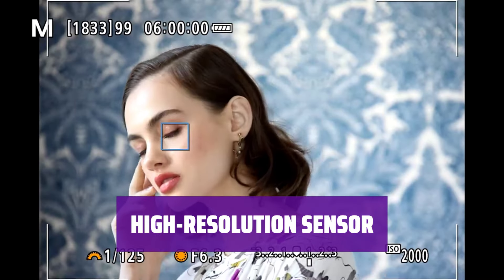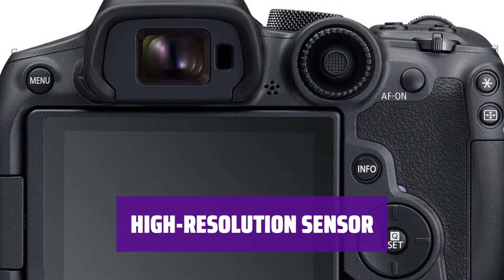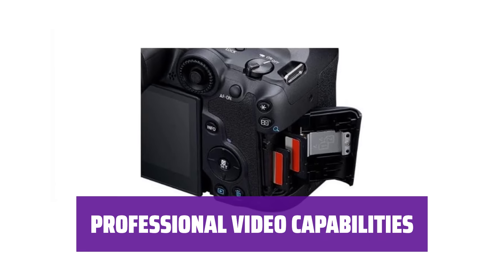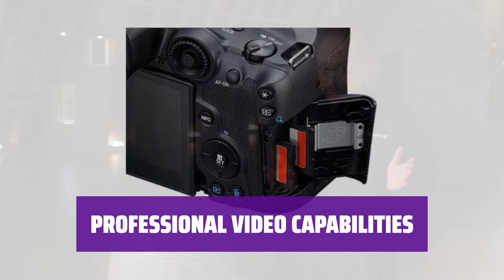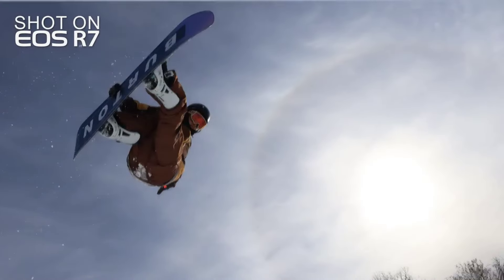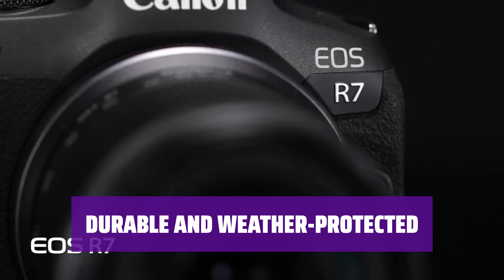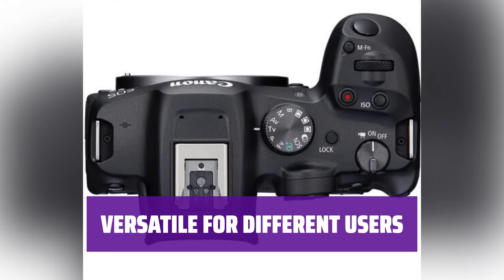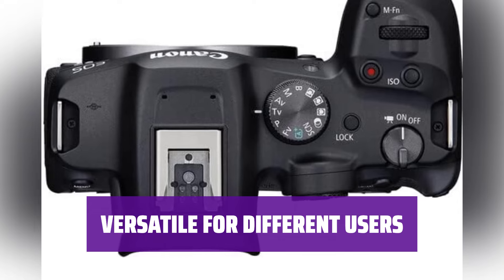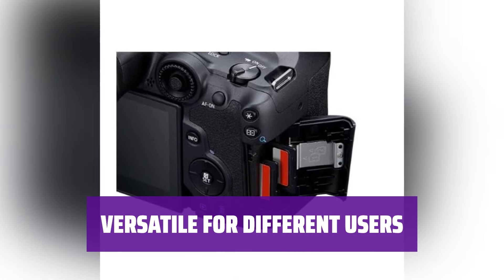With a 32.5MP sensor, the R7 pairs perfectly with telephoto lenses and allows for easy cropping while maintaining image quality. In addition to supporting 4K 60 video, the R7 features in-body stabilization for smooth cinematic footage and vlogs. Built to withstand the elements, the sturdy construction of the R7 makes it an ideal choice for outdoor shooting and capturing moving subjects.